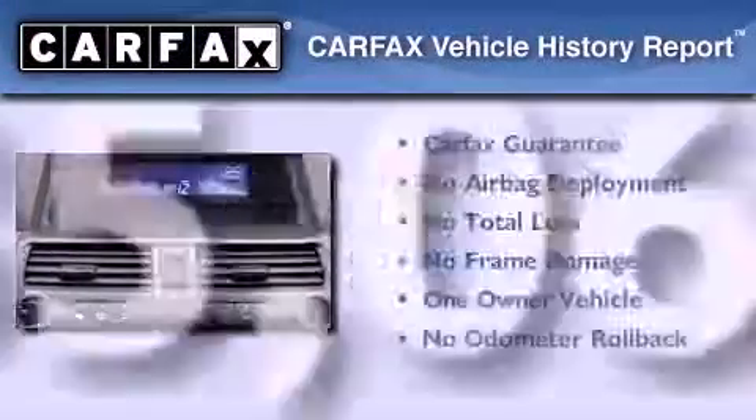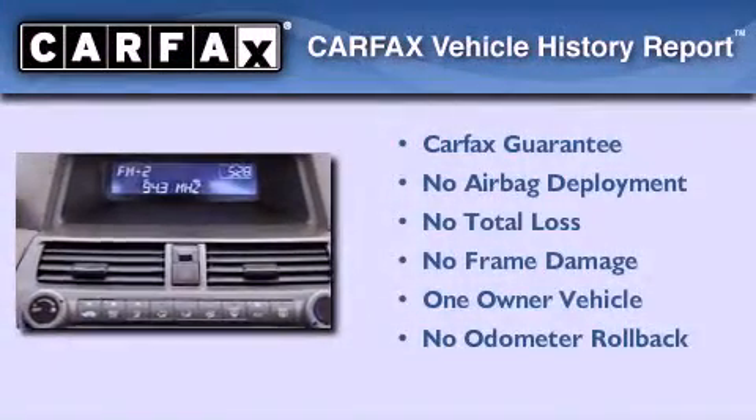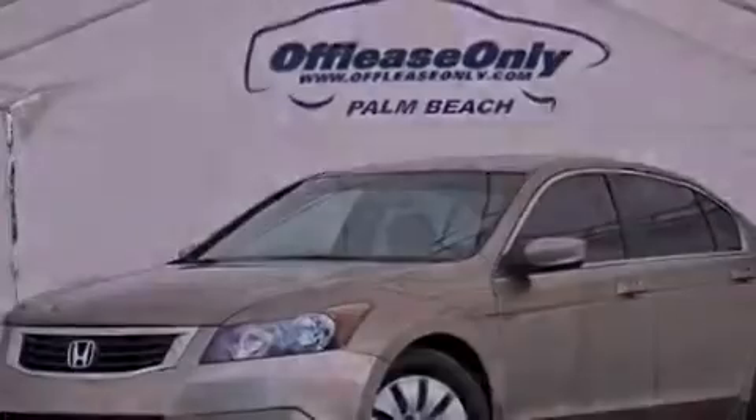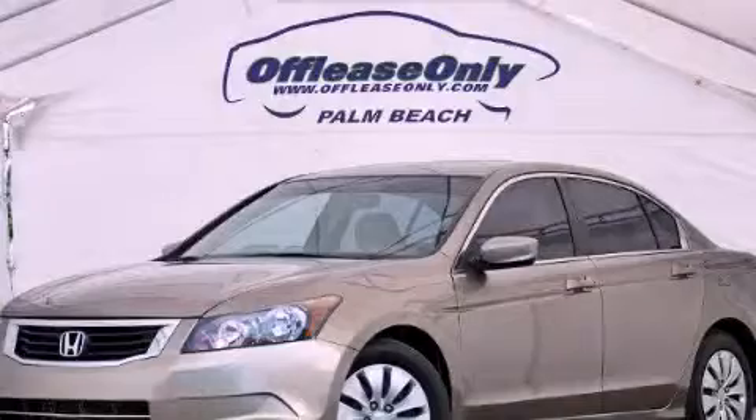This Honda has had only one owner and it qualifies for the Carfax buyback guarantee. We hope you found this video informative. Please contact us today.